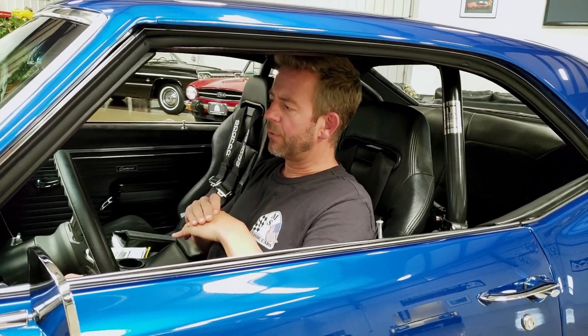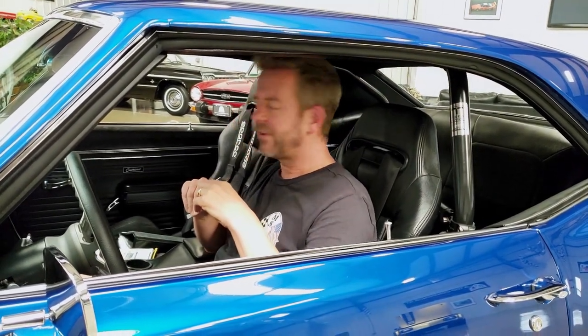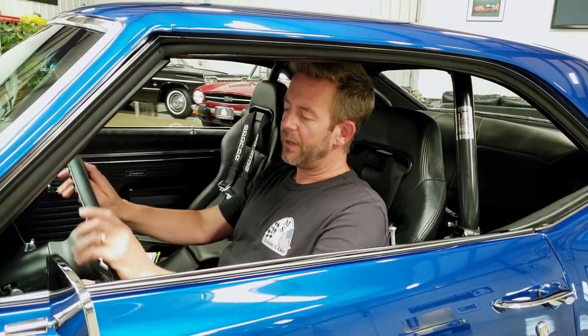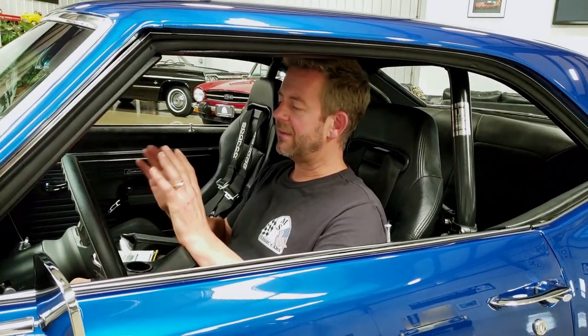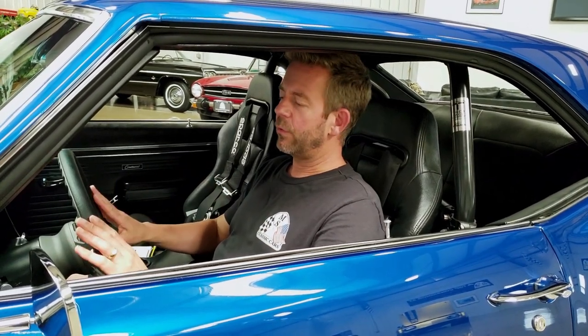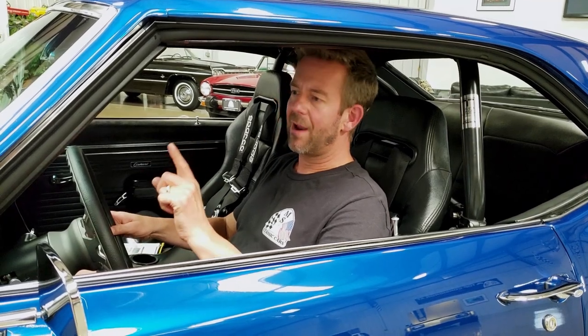It also has Auto Meter carbon fiber ultra-light gauges, which are really cool. They even put one of the gauges — I believe it's the oil temperature gauge — in the ashtray. It's got a tilt steering column, which works great. We put a Budnick steering wheel in here — a teardrop style wheel. The color matches the carbon fiber perfectly. It's a 15.5-inch wheel, the perfect size for this car, and it complements the Budnick wheels on the outside.